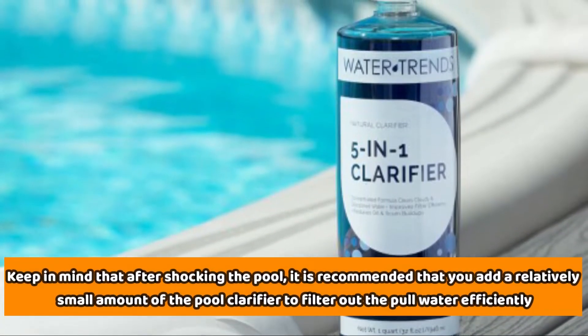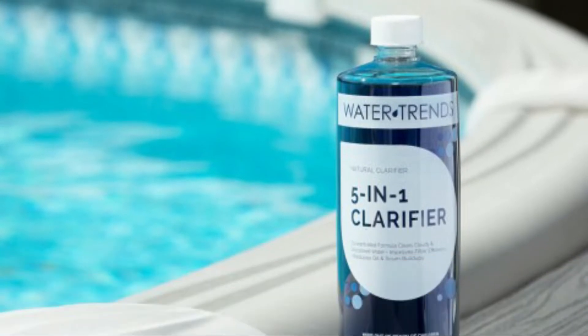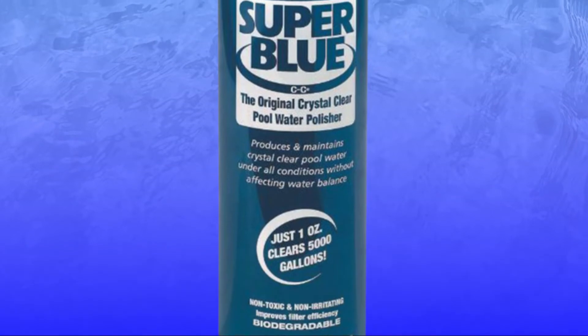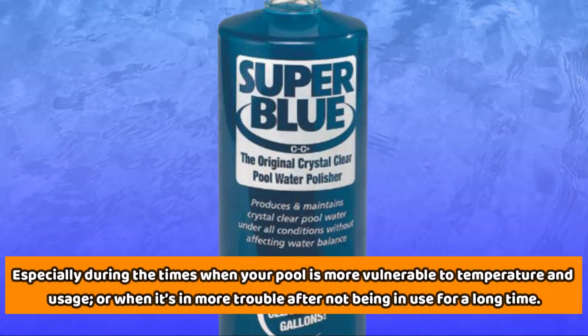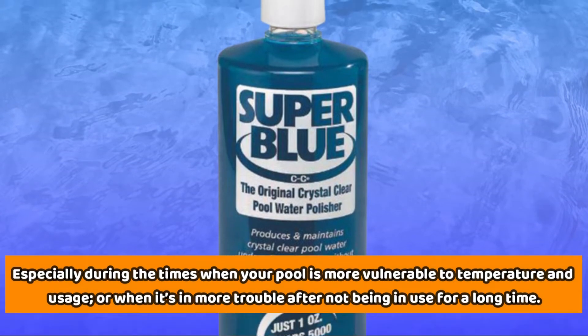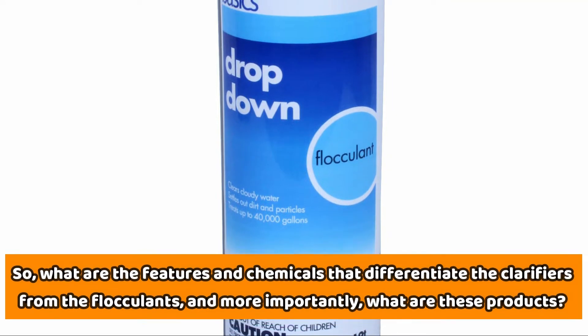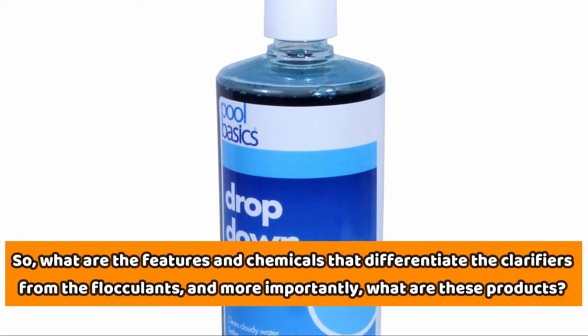After shocking the pool, it's recommended that you add a relatively small amount of pool clarifier to filter out the pool water efficiently. You would also need a high-quality flocculant that works along with the clarifier, especially during times when your pool is more vulnerable to temperatures and usage, or when it's in more trouble after not being in use for a long time. So, what are the features and chemicals that differentiate clarifiers from flocculants, and more importantly, what are these products?